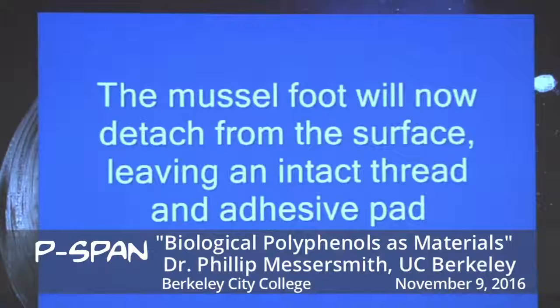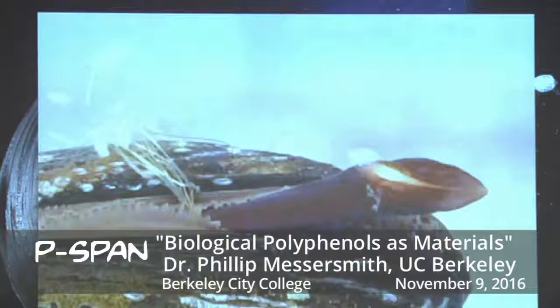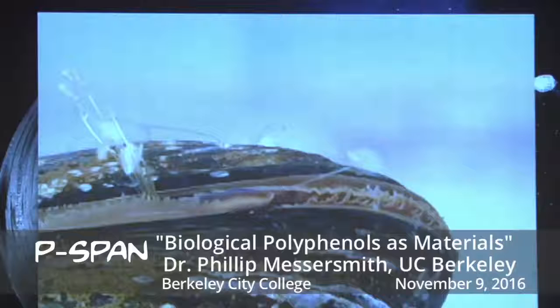It's also injecting liquid proteins into a groove. Then in about two minutes, all of those liquid proteins solidify into a solid adhesive and thread. At the end of that process, after it's solidified, the mussel foot pulls away, and you can see the glue pad and the thread. Start to finish, that takes about four minutes. It would not be unusual for a mussel to secrete maybe 20, 30, or 40 of these, depending on species and time of year.